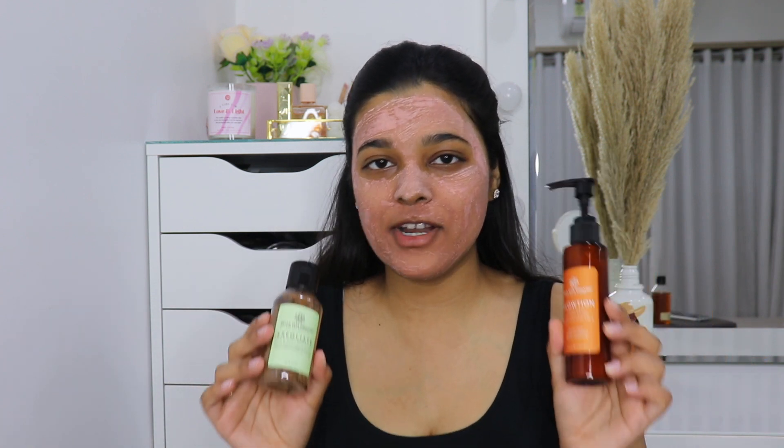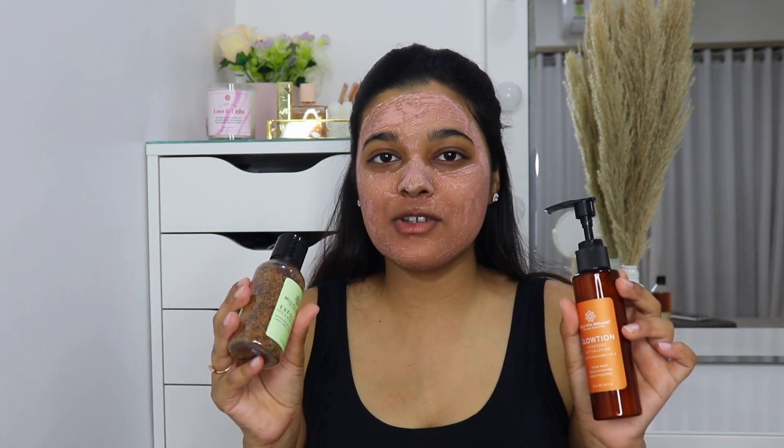I just got done washing the body scrub off — oh my god, I wish you guys could come here and smell and feel my arms because it smells heavenly and feels so soft. You only need the tiniest amount of this product. Using this body scrub with the body lotion is just the perfect combination, especially if you have really dry skin, because it leaves you with buttery soft skin. Now I'm applying this body lotion on its own on my arms and legs. I love body lotions with cocoa butter — I used to love the Himalaya cocoa butter body lotion and this smells really similar.